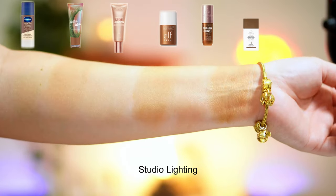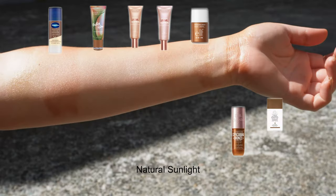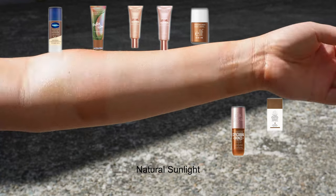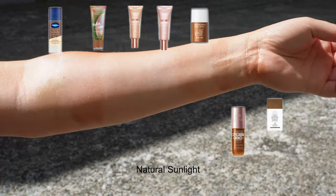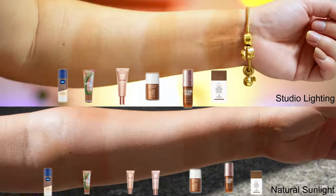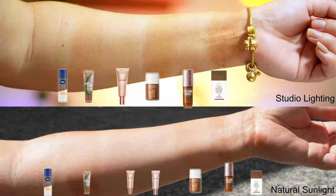The last glowy product we're comparing is the Drunk Elephant D-Bronzi anti-pollution sunshine drops in the bronze shade. Much like the Elf product, this has very high coverage as well. It is the most bronze out of all the products, but it does not have the same glow that the Sol de Janeiro one has.